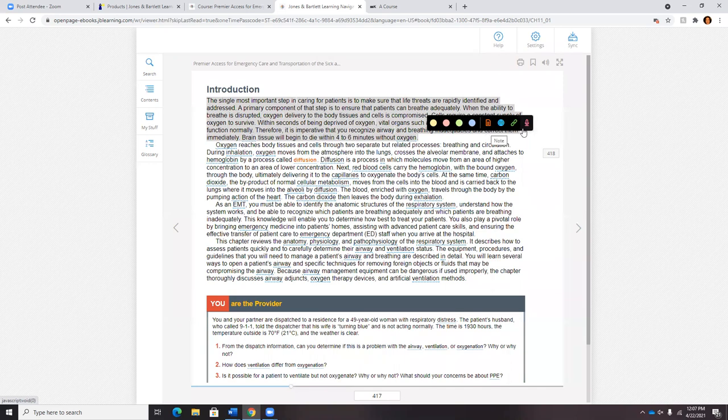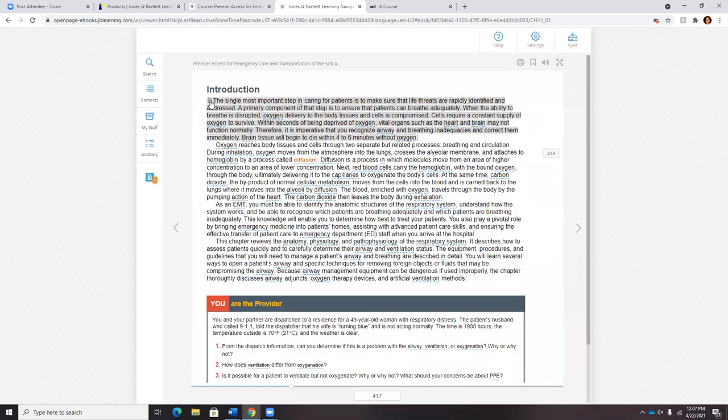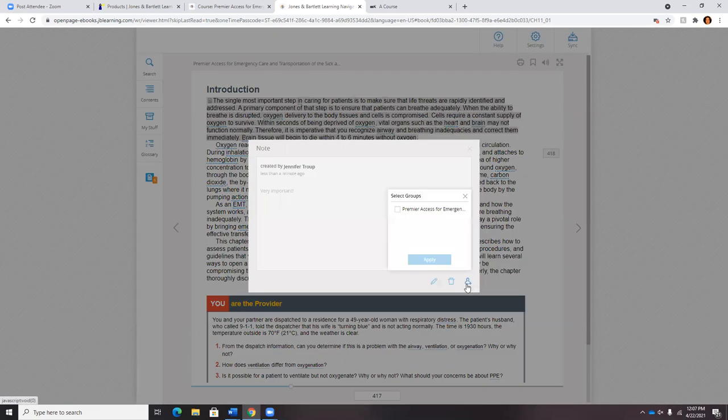As the instructor, you can do one of those four annotation options as well. If I add a note — for example, 'very important' — and click save, I'll have a little note icon. If I click on it and click the share button, it will be deployed out to all of my students' eBooks, so they'll be able to see my personalized note.